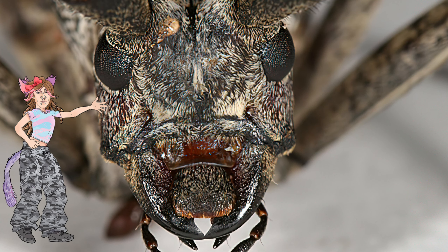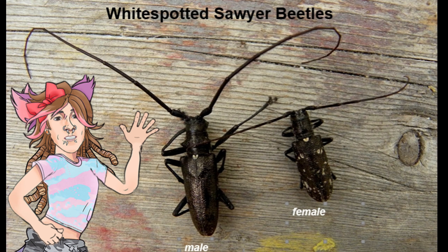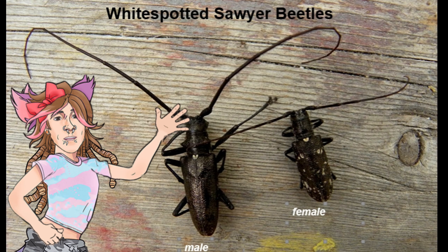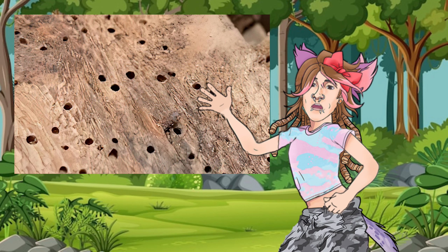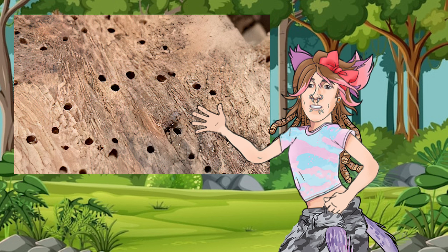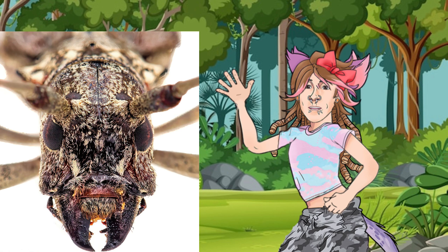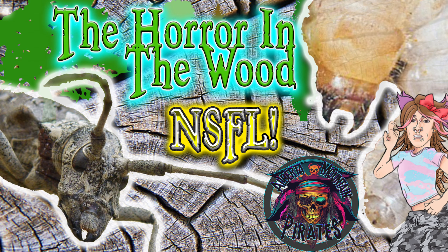Spruce beetles, also known as bark beetles or pine beetles — not to be confused with the invasive mountain pine beetle — also known as white spotted sawyer beetles, are a forest pest that can not only destroy the trees and the ecosystem, but can also destroy you if you're not careful. But the worst part isn't even the beetles themselves. Let's dive into this creepy crawly, heebie-jeebie-inducing segment: the horror in the wood.